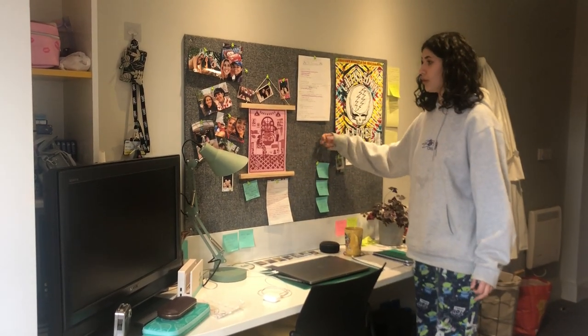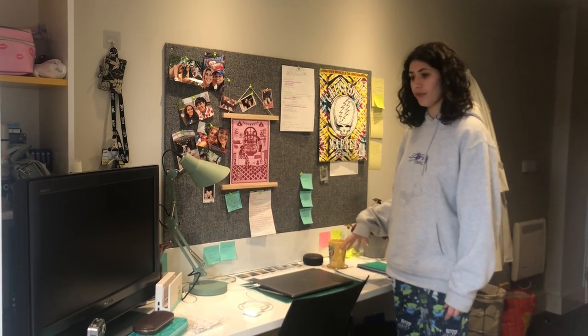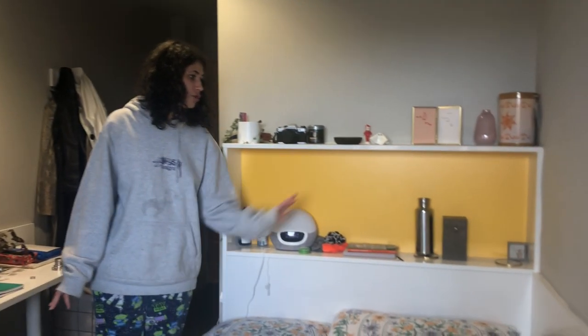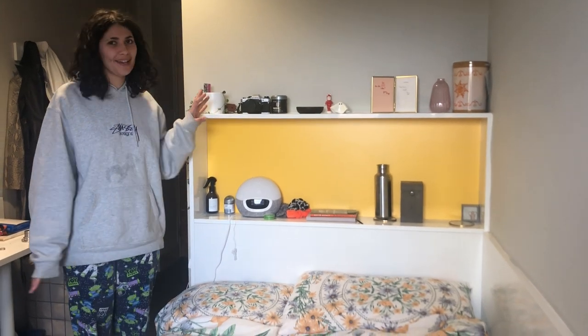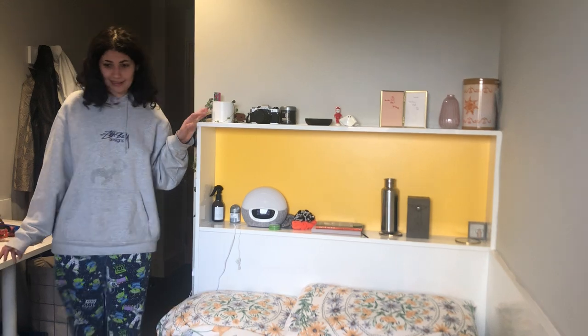The cork board I find really useful to write down my to-do list for uni so it's right above me when I'm working. There's also a storage area above your bed which I like to keep my little decorations, personal items, and plants.